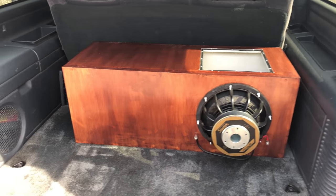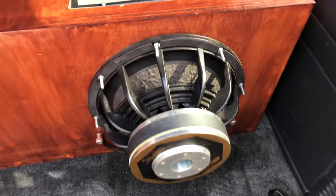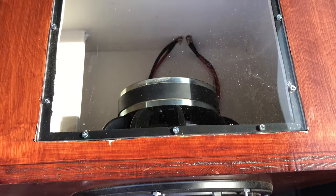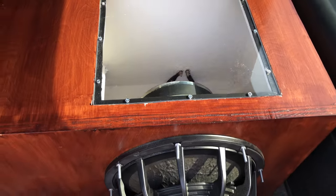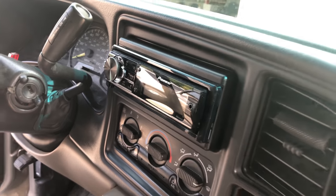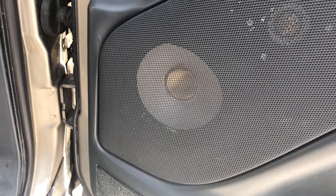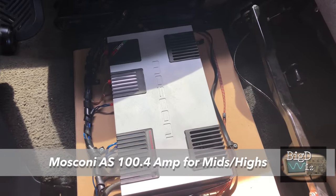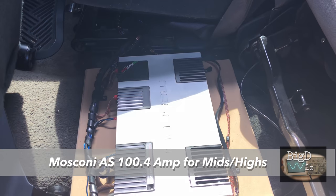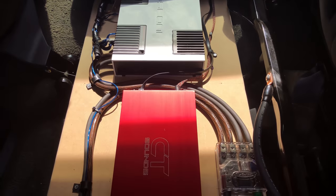We've got the Savard Pro Series 212 isobaric, 3 cubic foot box tuned to 32 Hz. See the links in the video description for the full build. We've got the Pioneer 80 PRS in the dash doing all the processing, the Audible Physics RAM 6 and RAM 2s in the doors, a big Moscone 100.4 running the fronts and a little red amp running the subs.